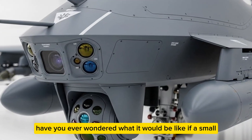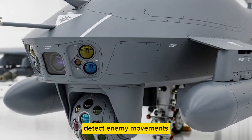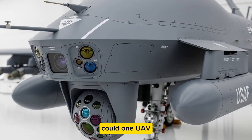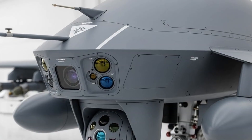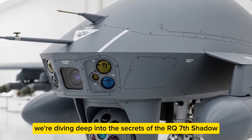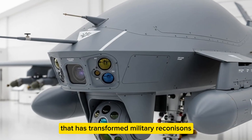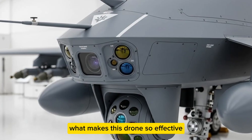Have you ever wondered what it would be like if a small unmanned aircraft could watch the battlefield, detect enemy movements, and provide real-time intelligence without putting soldiers in harm's way? Could one UAV really change the way the Army and Marine Corps conduct operations? Today on Power Nation Hub, we're diving deep into the secrets of the RQ-7 Shadow, a tactical unmanned aerial vehicle that has transformed military reconnaissance and battlefield awareness.